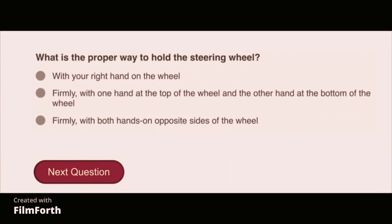What is the proper way to hold the steering wheel? Firmly, with both hands on opposite sides of the wheel.